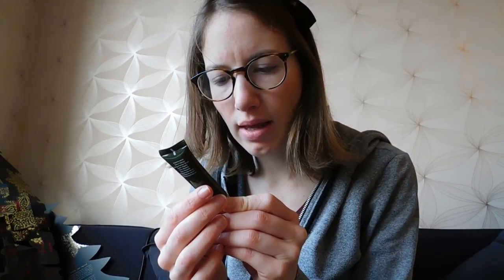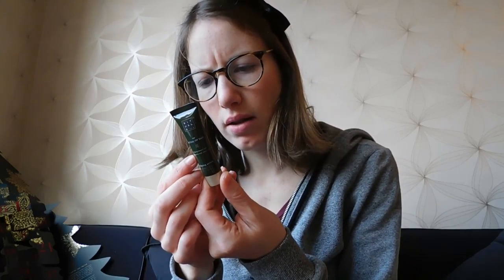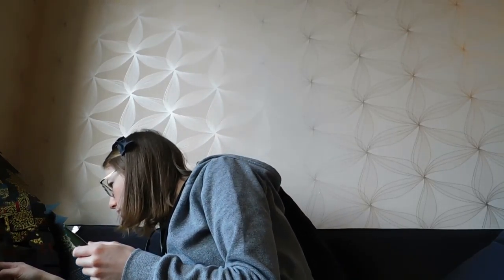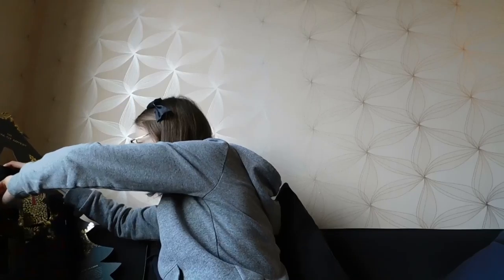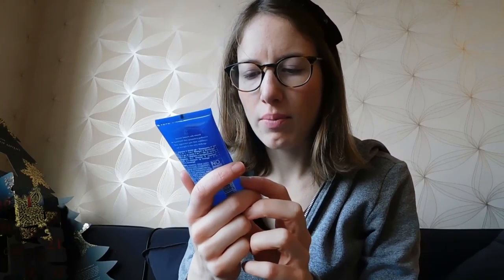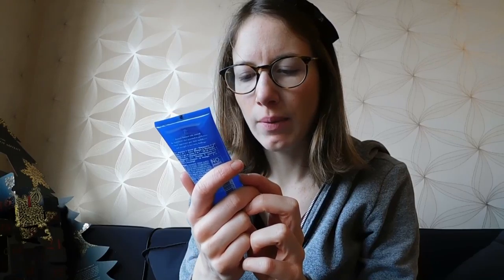Day fifteen we've got the Rituals of Tao relaxing serum — Chinese mint and Yi Ren. It seems to be for massaging. Day sixteen is a Samurai cool-down with organic bamboo and deep sea minerals — a two-in-one shampoo and shower gel, also a very pretty color.